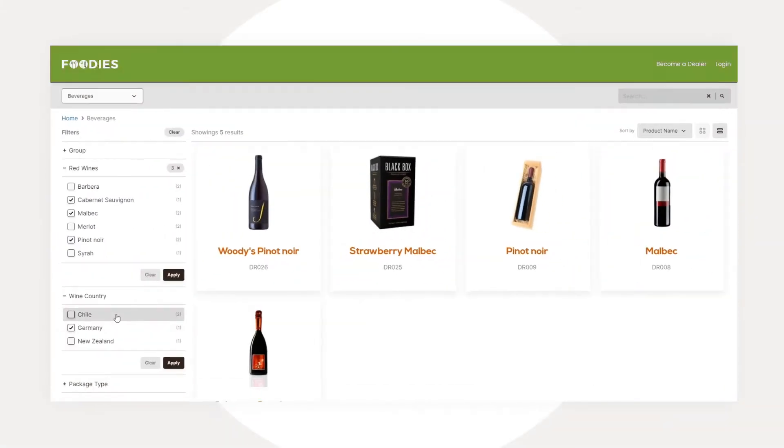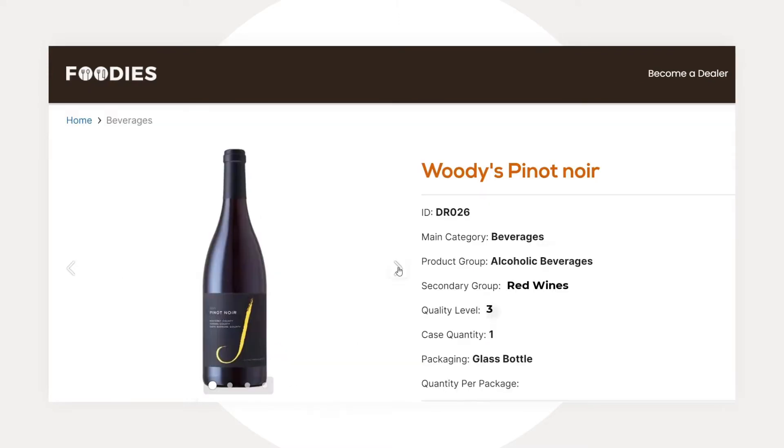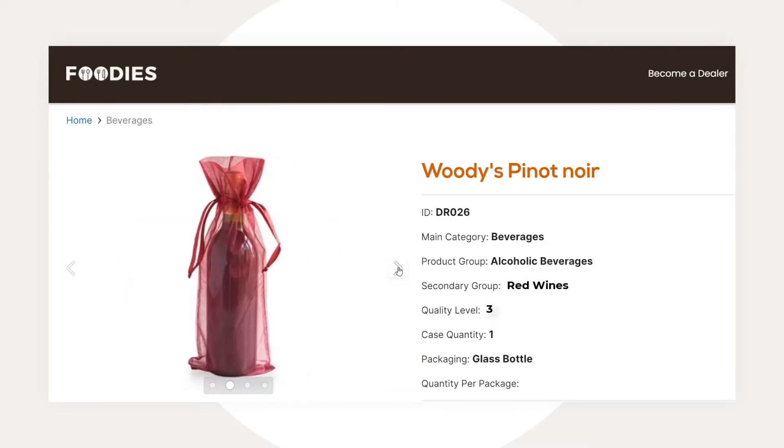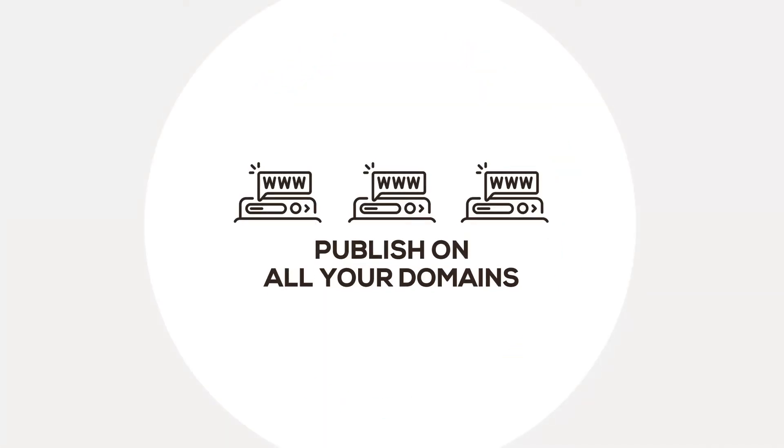Easily configure layout and colors to your branding, sorting options, and views, all from your existing Peppery back-office. And you can publish it on as many domains as you want.